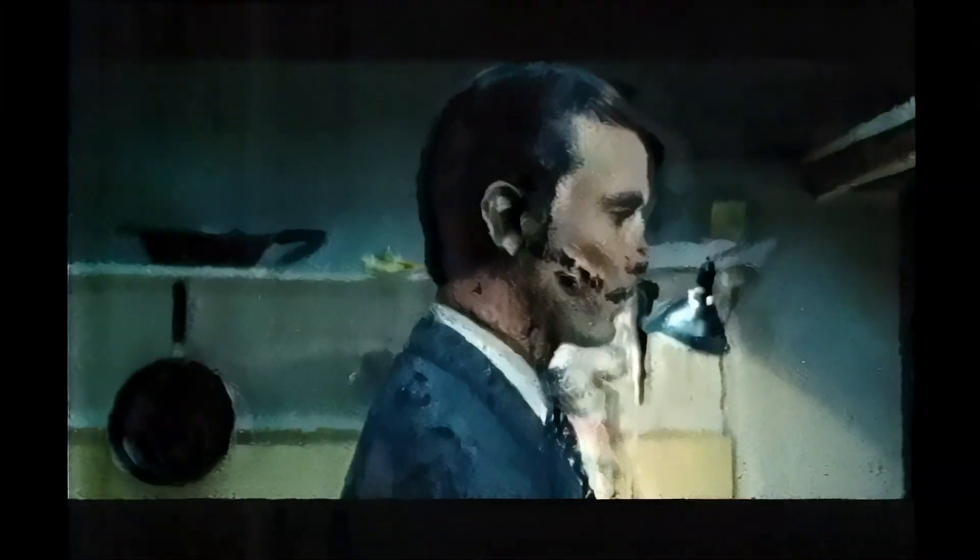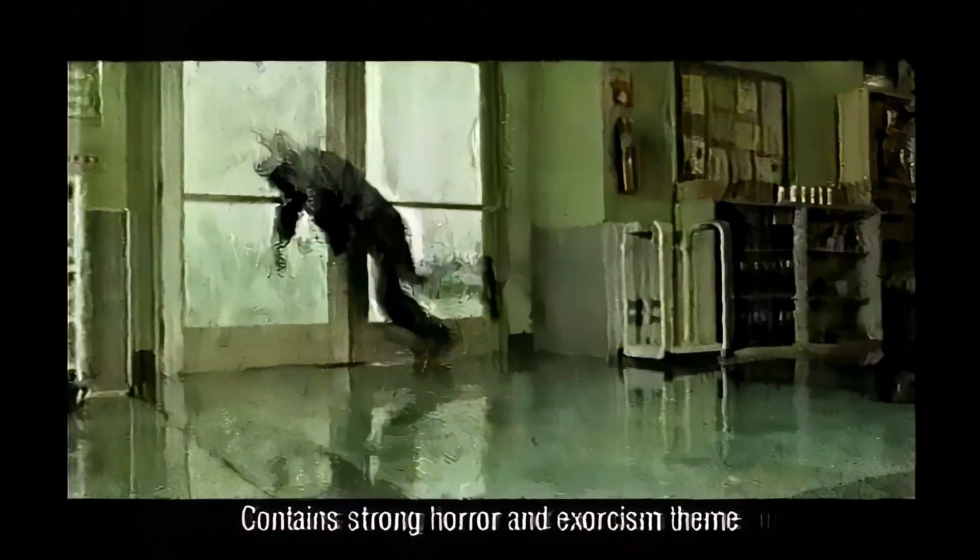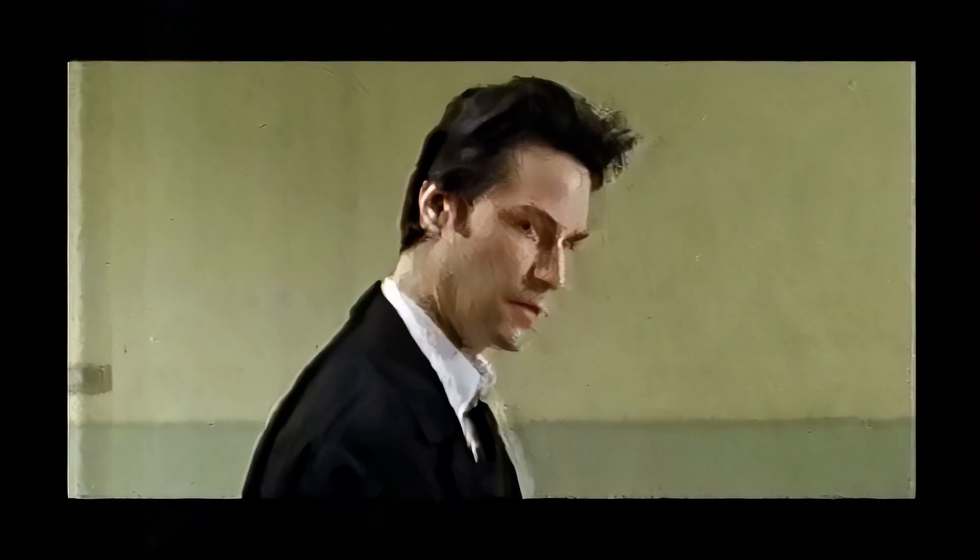As long as I can remember, I could see things. Things humans aren't supposed to see. Welcome to my life, Keanu Reeves.